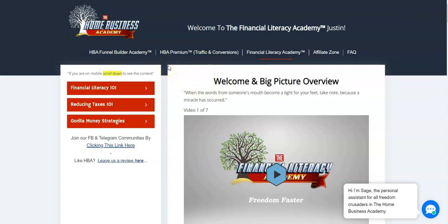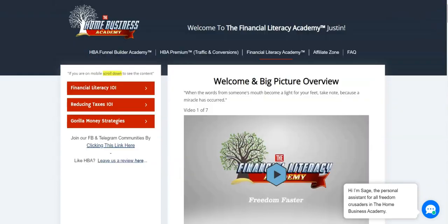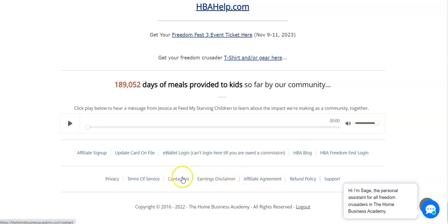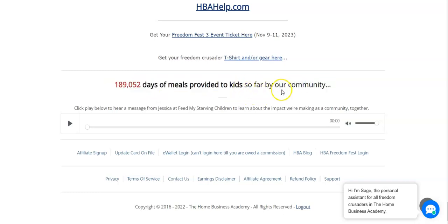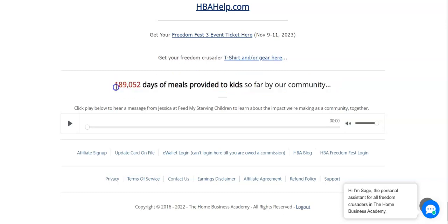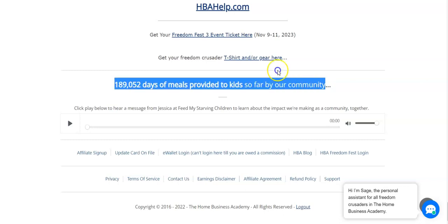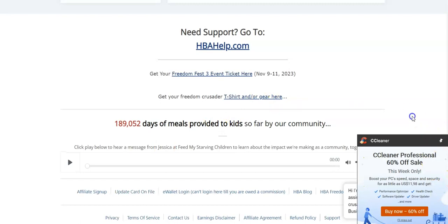With the 20% the company earns, they donate to Feed My Starving Children and run the HBA business. Right now the community has provided 189,000 days of meals to kids. By being a member you're contributing to this, and by being an affiliate and bringing people in and selling the funnel builder, you're contributing as well.